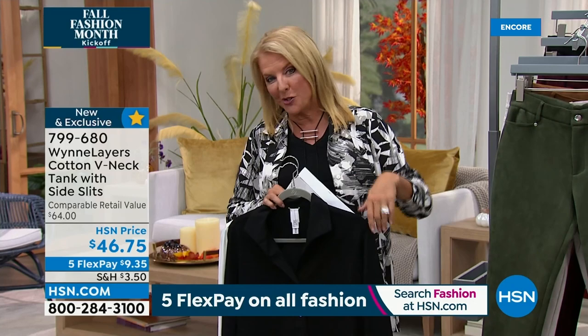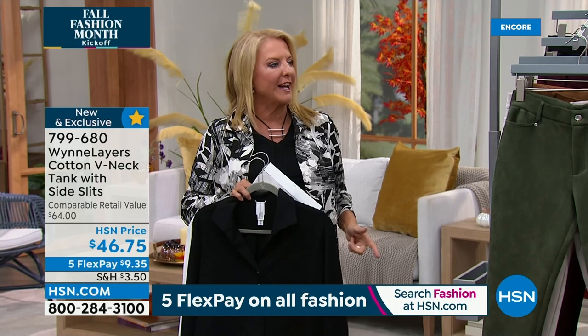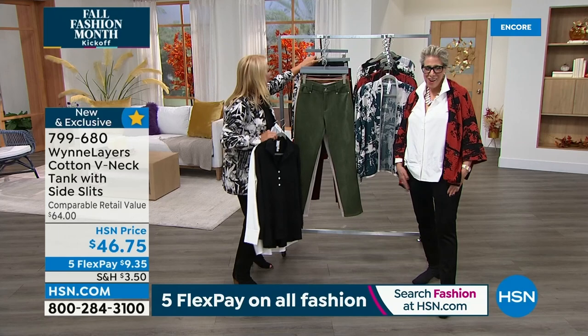No worries, no harm, no foul. We're going to make your fall fashion wardrobe fabulous with 5 Flex. Look at how many F's I got into one sentence — and none of them were dirty.